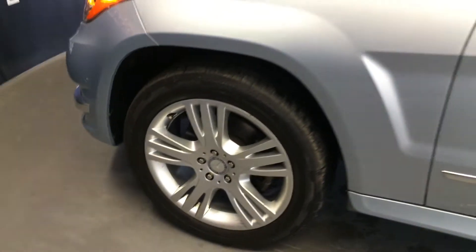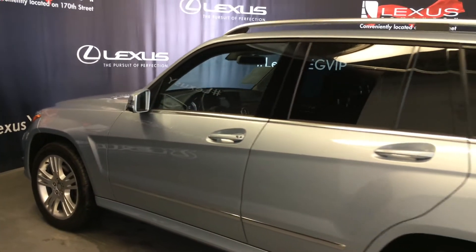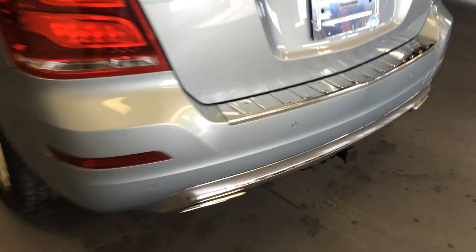19-inch wheels. Keyless entry with smart access. Roof rails, tinted windows. Backup sensors. And you get your hitch.